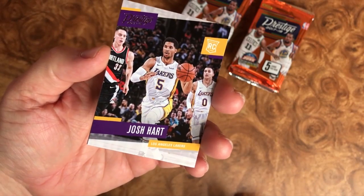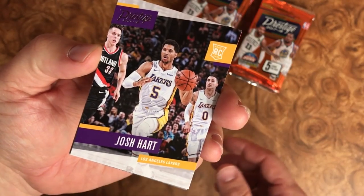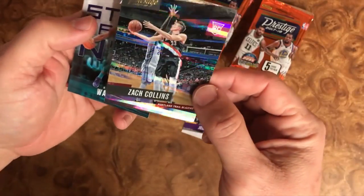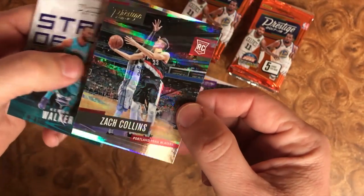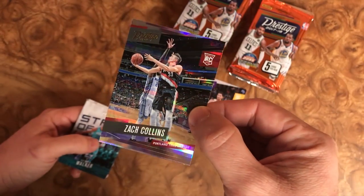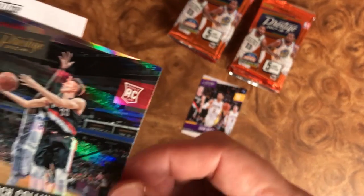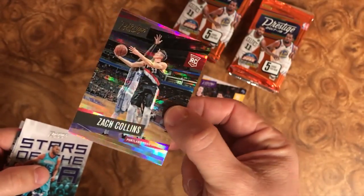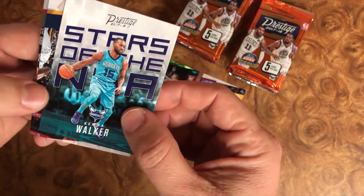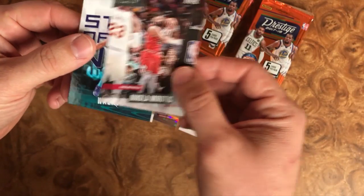We have the first look of the 2017-18 Prestige opening up with a Josh Hart rookie — not bad at all. Right off the bat we have a turned-around card of Zach Collins from the Portland Trail Blazers. Love this kid. Young kid from Gonzaga and I'm just digging his play in Portland. So pulled a rookie, looks like a rookie insert here. Love that card quite a bit. We have a Stars of the NBA Kemba Walker, a Rodney Hood, and Nikola Mirotic.